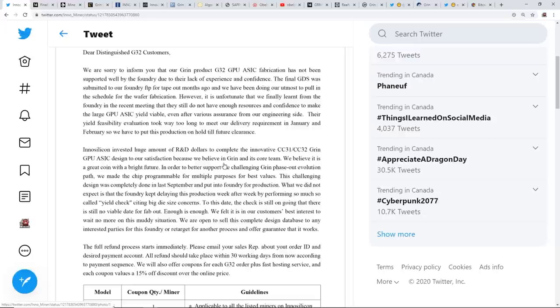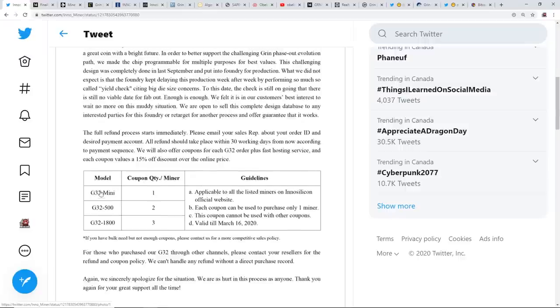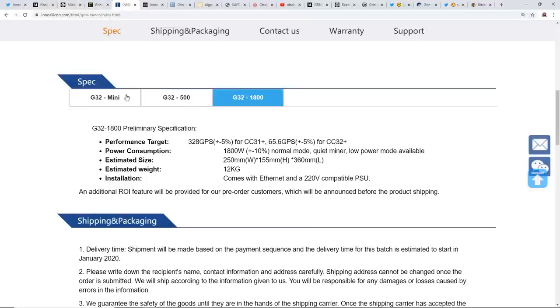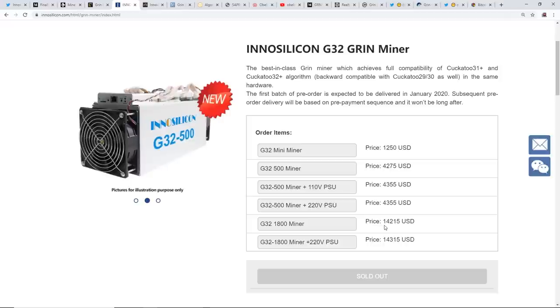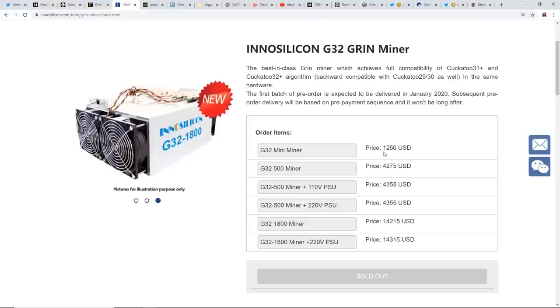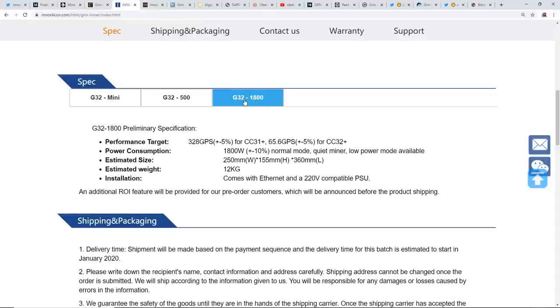I'll have the full statement linked below. They had three products: the G32 Mini, the G32-500, and the G32-1800. According to their website, the G32-1800 was about $14,000 USD, the G32-500 was about $4,300 USD, and the G32 Mini was about $1,200 USD. The G32-1800's proposed performance target was 328 graphs per second on C31 and 65.6 graphs per second on C32, at about 1,800 watts.